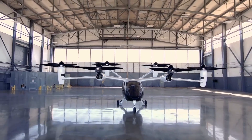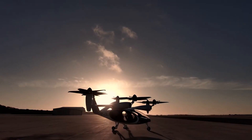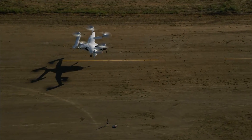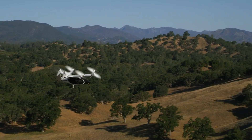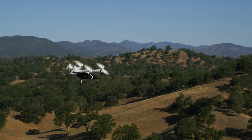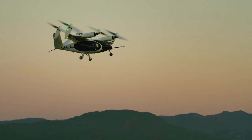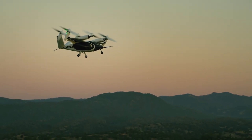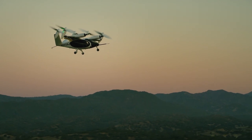Joby S4: for the purpose of providing air taxi services, the Joby S4 is a prototype of an all-electric vertical takeoff and landing aircraft currently in the pre-production stage. Joby Aviation is responsible for the development of the S4 2.0 version, a five-seater aircraft with six tilting propellers for vertical lift and forward flight, accommodating one pilot and four passengers.